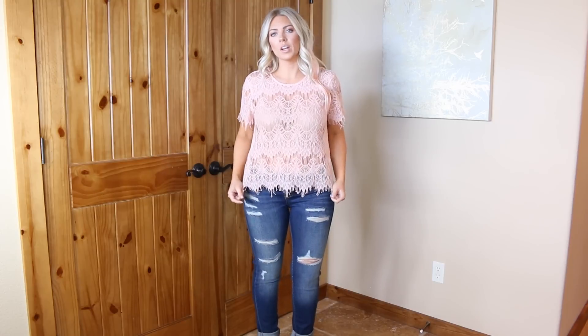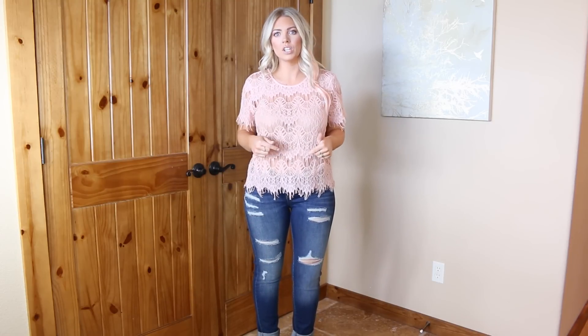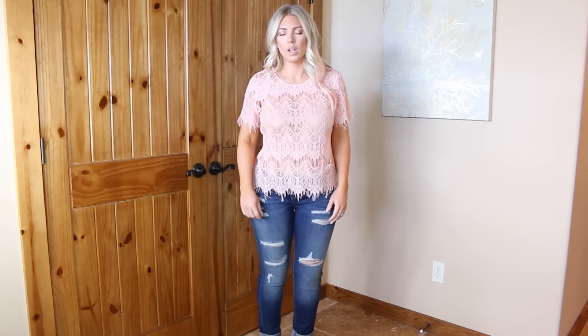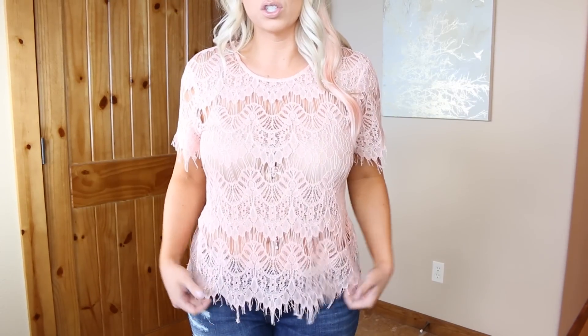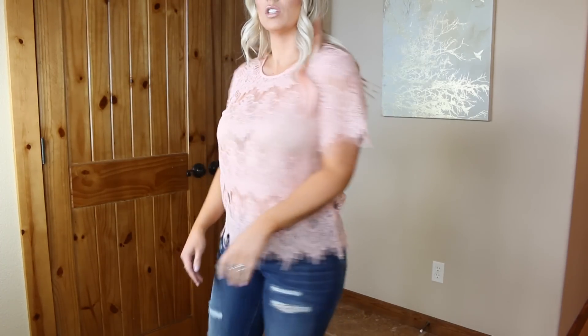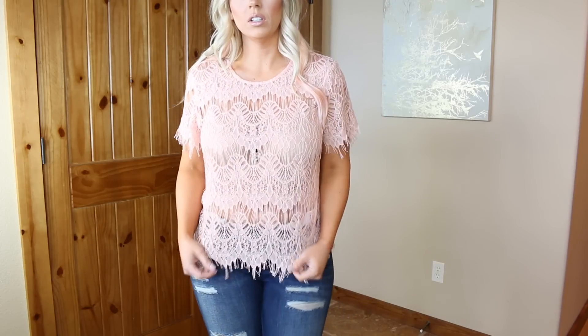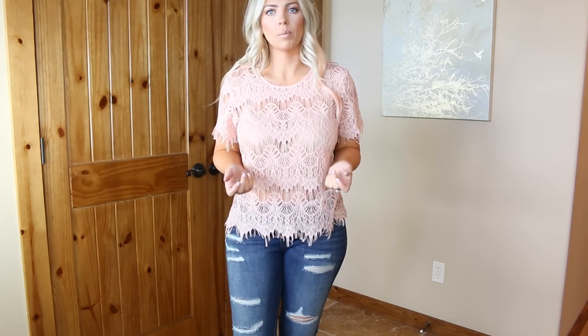Here's another one from ThredUP — this came with tags still on it, it was from TJ Maxx, brand new, and I got it for about five bucks at ThredUP. I love the detailing of the really pretty lace — it looks so feminine and girly. It hits you at a really good spot on your arm. It's that sheer material all the way through, and I just love these peachy pinky tones.